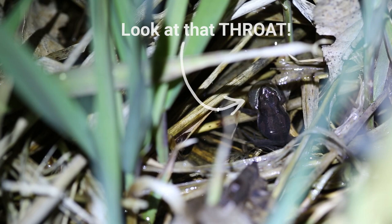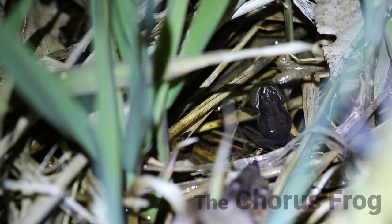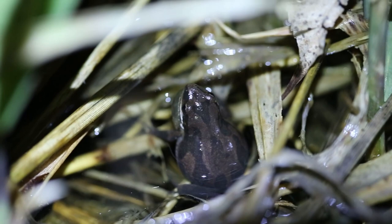The chorus frogs are between two and four centimeters in length. They're light brown with a few dark, sometimes broken stripes down their back. They also have a white line on their upper lip and a dark stripe along the side of their body from the tip of their snout down to their groin.